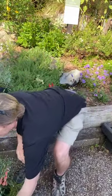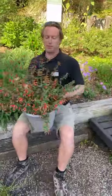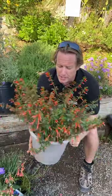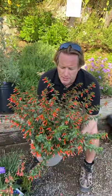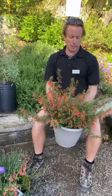Last but not least is Cuphea 'For Millionaire' — it's not just for millionaires, it's for everyone. It's great for shady situations and the hummingbirds just fight over this one. They sometimes call it a firecracker. It blooms right through the season and hummingbirds go crazy over it.